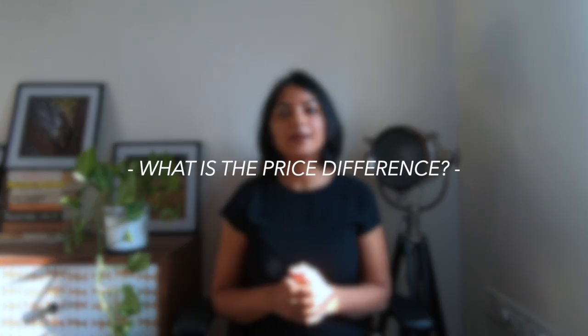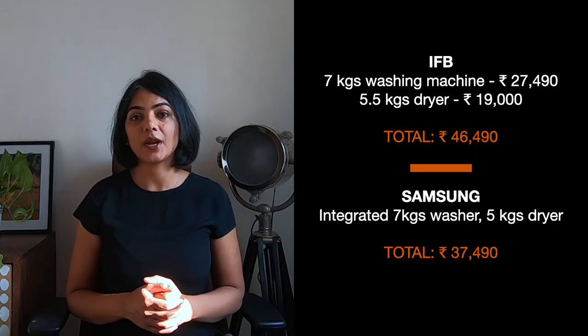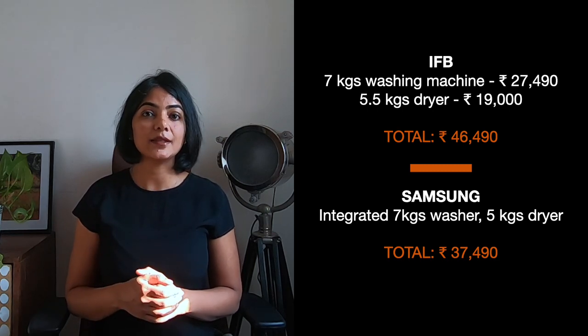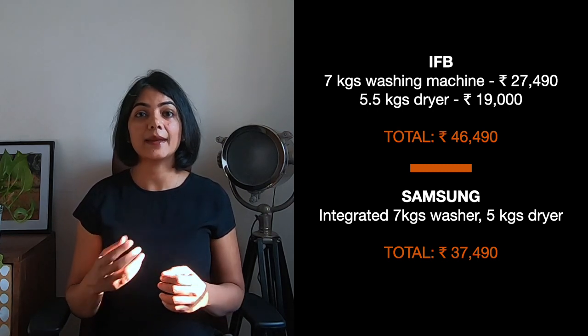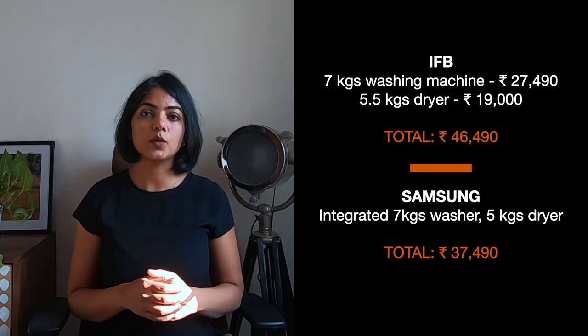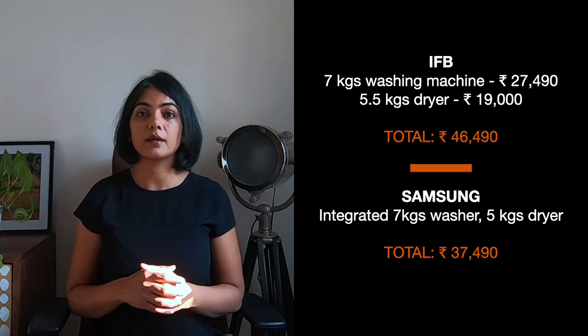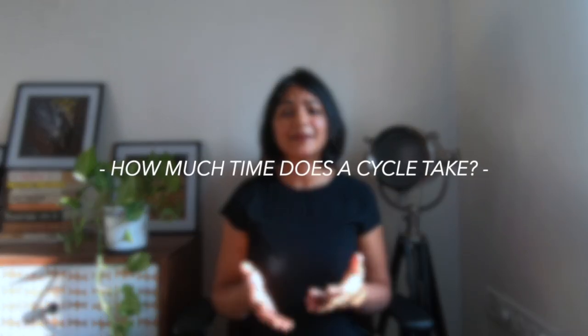The third criteria is price. An integrated washer dryer costs about two-thirds the price of a separate washer and dryer. For example, an IFB 5.5 kg dryer and 7 kg washer cost about ₹19,000 and ₹27,000 respectively. In comparison, a Samsung integrated washer dryer with 7 kg washing and 5 kg drying capacity costs about ₹37,000 — roughly two-thirds the combined price of the separate appliances, making it significantly cheaper.